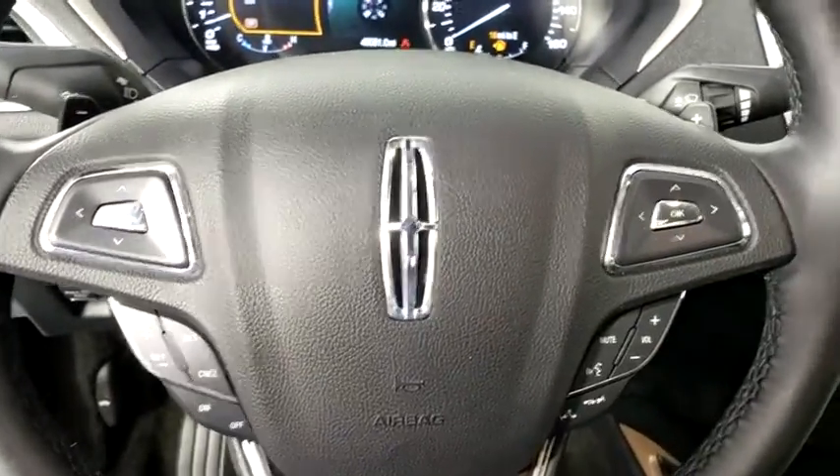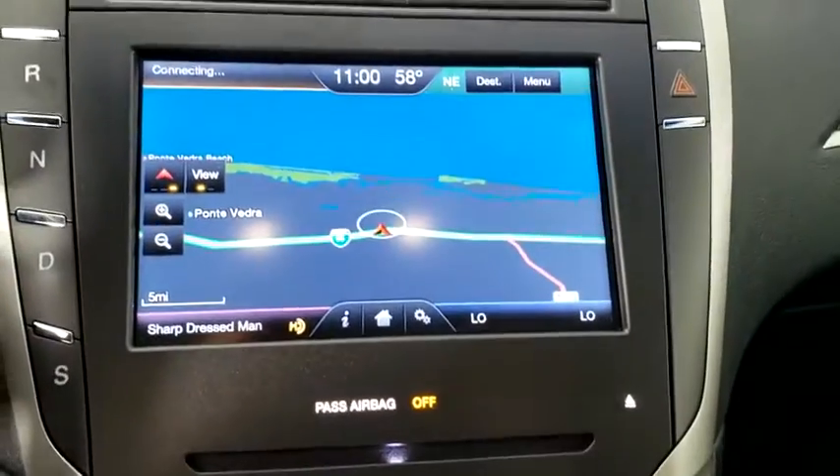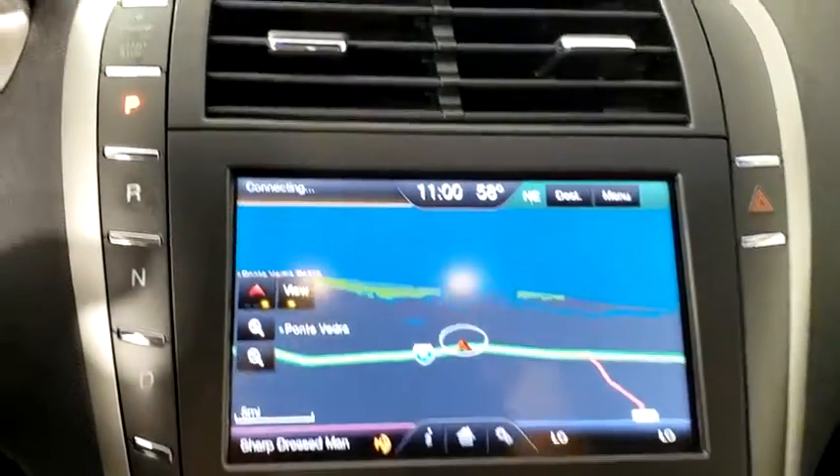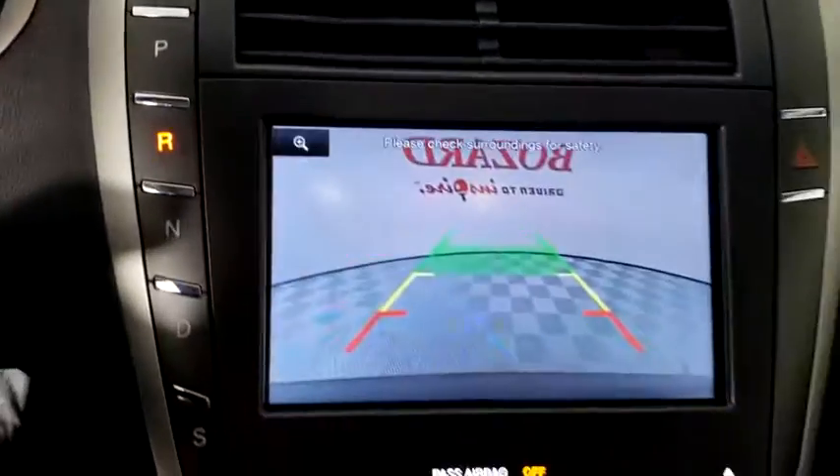Here are some of this vehicle's great options: power passenger seat, traction control, leather-wrapped steering wheel, dual airbags, alloy wheels, power steering, four-wheel disc brakes, active suspension system, universal garage door opener, rear window defroster.